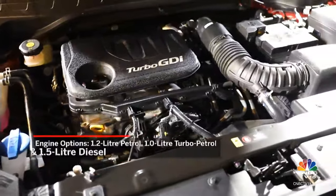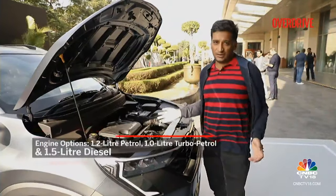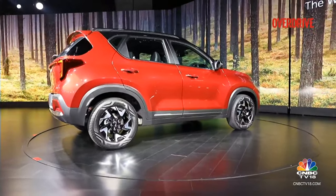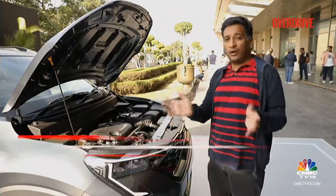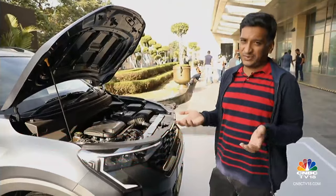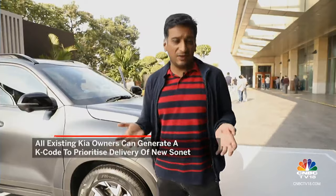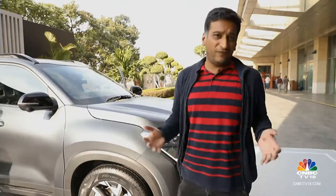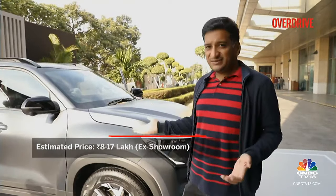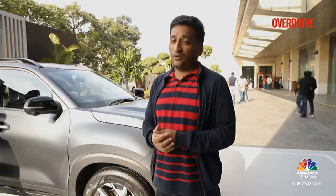The Sonet hasn't changed mechanically, so all engine options continue as before. The top-end option remains the 1.0-litre turbo petrol, available with a DCT or an IMT. The diesel version has been retained with this update and can now be had with a manual gearbox again. The base engine remains the 1.2-litre naturally aspirated petrol. You can expect it to launch around mid-January. Pricing is expected to start at around Rs 10 lakh, going up to about Rs 16-17 lakh for the top diesel variant.